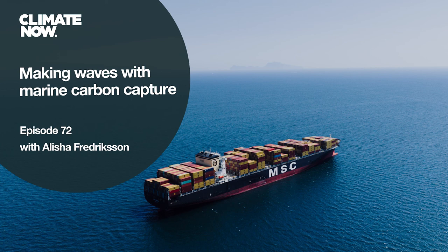Thank you so much Alicia — it was a real pleasure. That was Alicia Fredrickson, co-founder and CEO of Seabound, a startup developing new technology designed to capture up to 95% of CO2 emissions from large commercial ships.